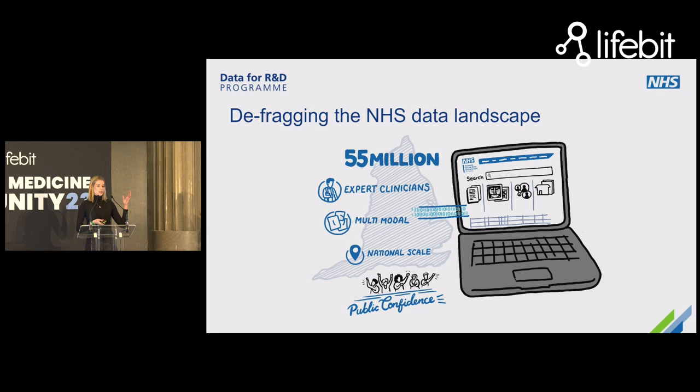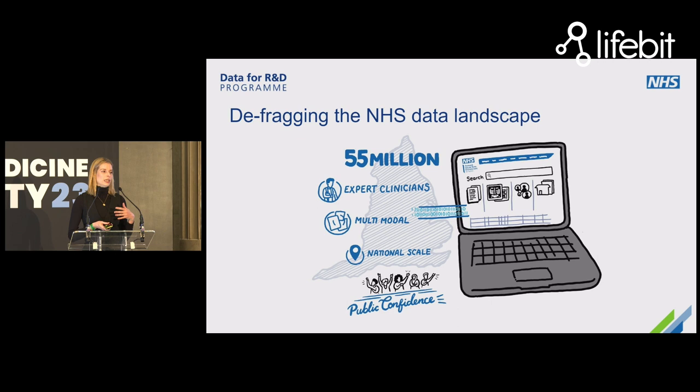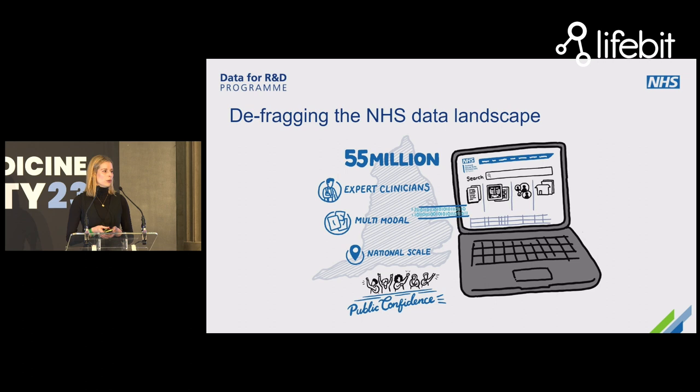It's the job of me and the team at NHS England, working with system leaders from across the NHS, to achieve national scale so that we have the full picture of the population of England, whilst ensuring appropriate expertise from clinical teams supports interpretation and curation. We also need to bring together different data modalities — not just structured electronic health record data, but also digital pathology, genomics, and imaging data — and bring our patient and public communities along with us in that journey.